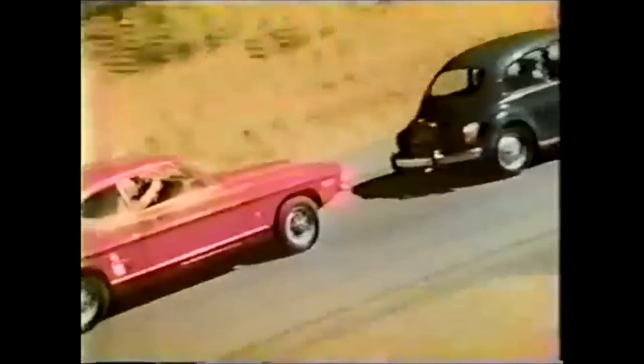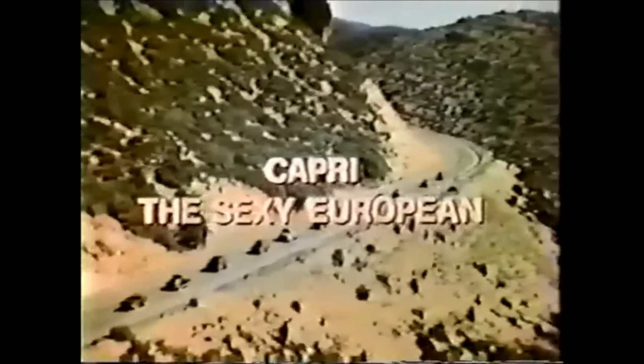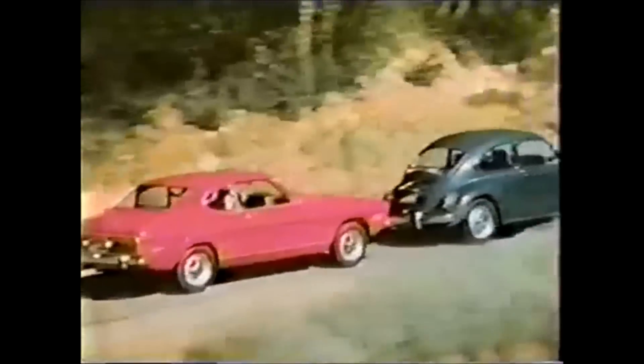Maybe that's why after two years Capri is outselling every European car in America except one. Capri, the first sexy European at a shamefully low price. Imported for Lincoln Mercury.